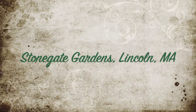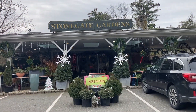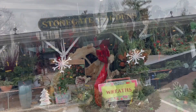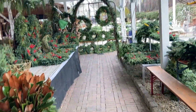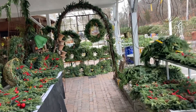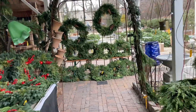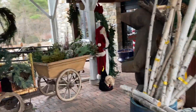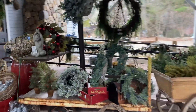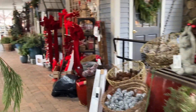Stone Gate Gardens in Lincoln, Massachusetts — this has got to be one of the most enchanting shopping experiences you can possibly have. I'll apologize for my phone refocusing; it's been doing that since the last update. Not sure what's going on there, but I hope it's not too distracting. These are all the greens that are outside.